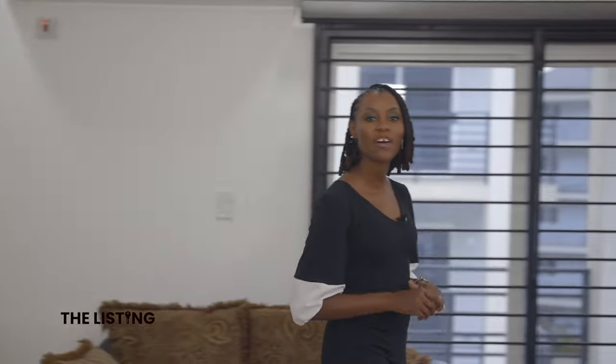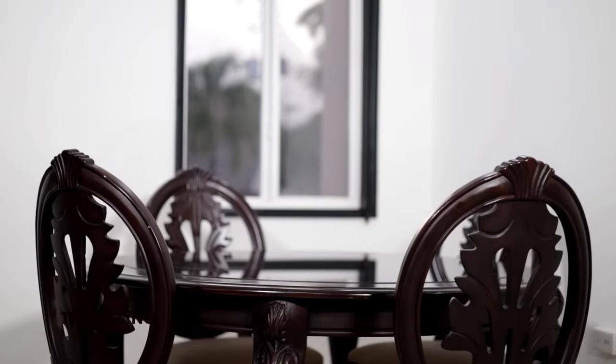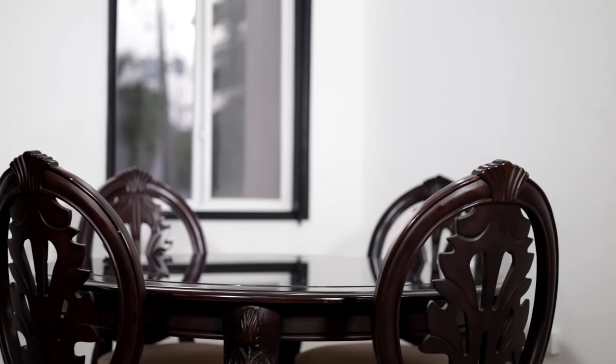The television console is actually built in, which gives a nice clean sleek look to this space. Coming across, we have massive windows on this side of the living room, which brings in a lot of natural light and the nice crisp Kingston air. And here we are in the dining room. If this doesn't say Old English European allure, then nothing does. And from the living room, it's an open concept.